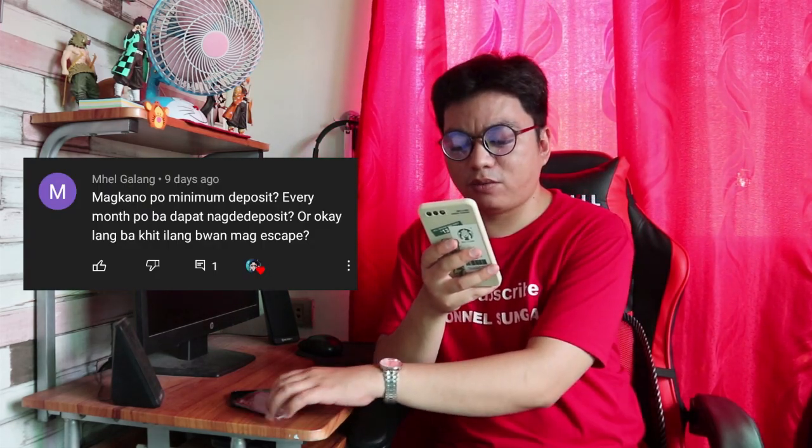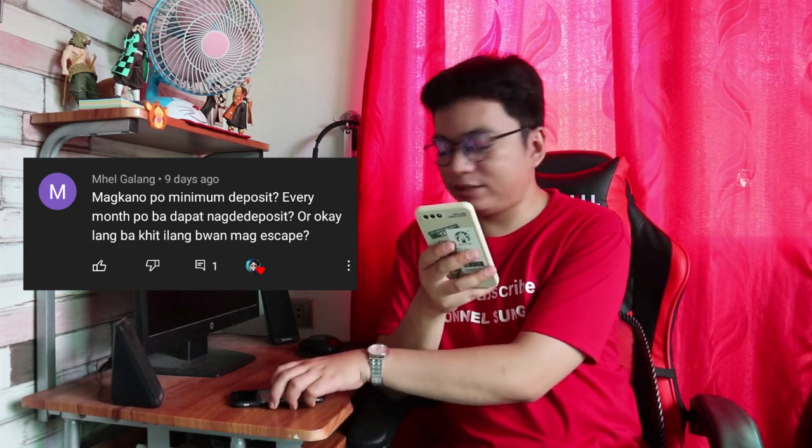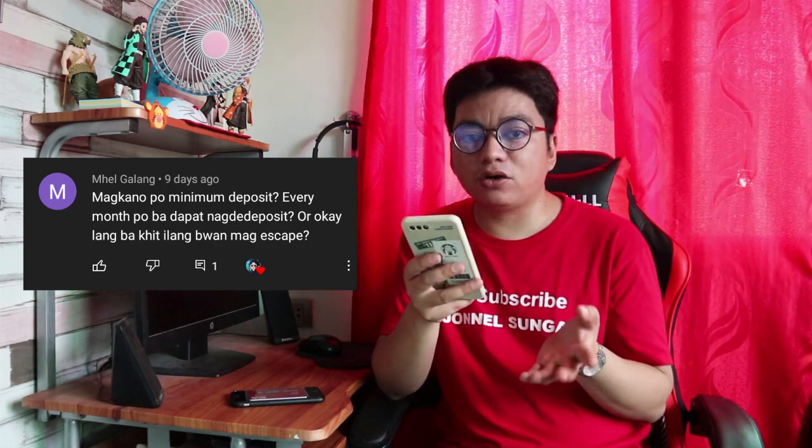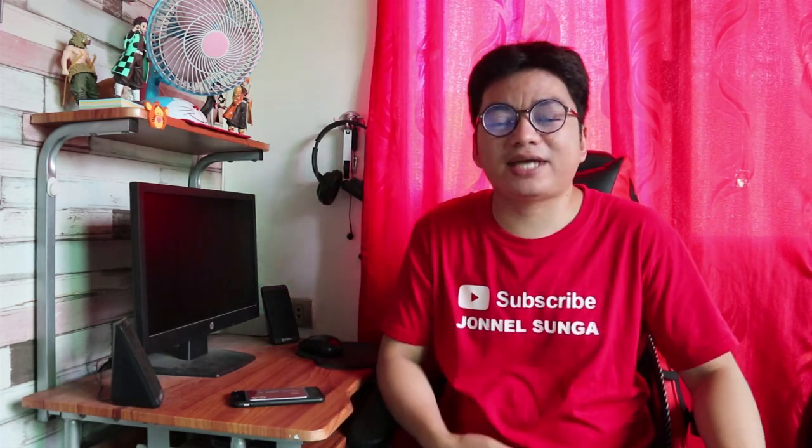Galing kay Mel Gala. Tanong niya: magkano po minimum deposit every month, o okay lang ba kahit ilang buwan hindi mag-deposit? Based on my experience, since ginagamit ko ito for salary, every month nilalagyan ko siya. Pero since nagkaroon na ako ng GCash at nakapag-business na rin doon, yung sahod ko pinapadala ko na sa GCash. Hindi ko na nare-retain yung monthly na nilalagyan ko ng pera yung aking CBS account. Hindi siya ma-de-deactivate kahit hindi mo lagyan monthly, as long as hindi mababa sa 500 pesos yung laman ng card. In short, hindi siya maco-close account as long as ma-re-retain mo yung 500 pesos na maintaining balance.